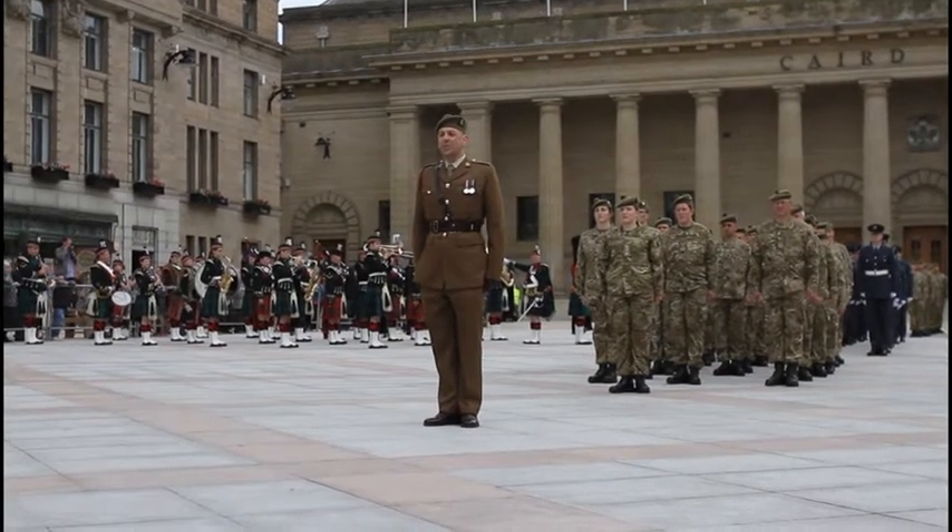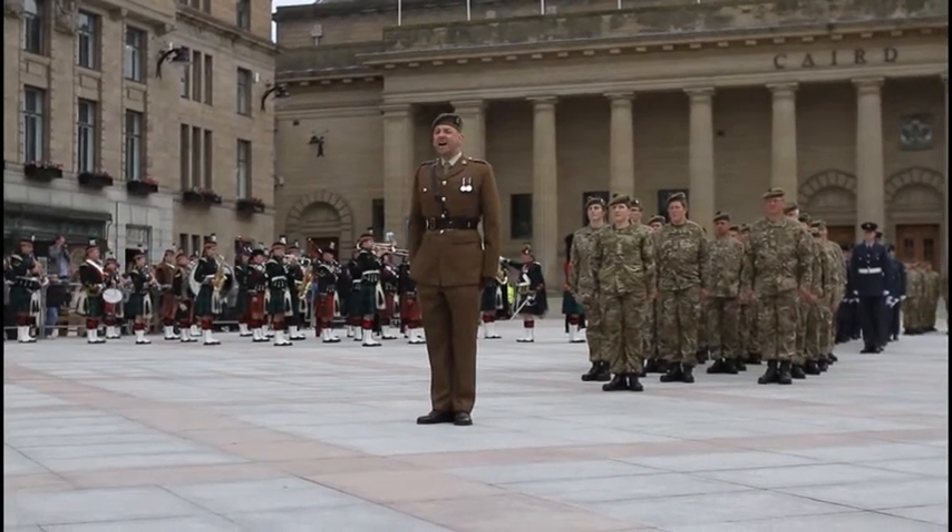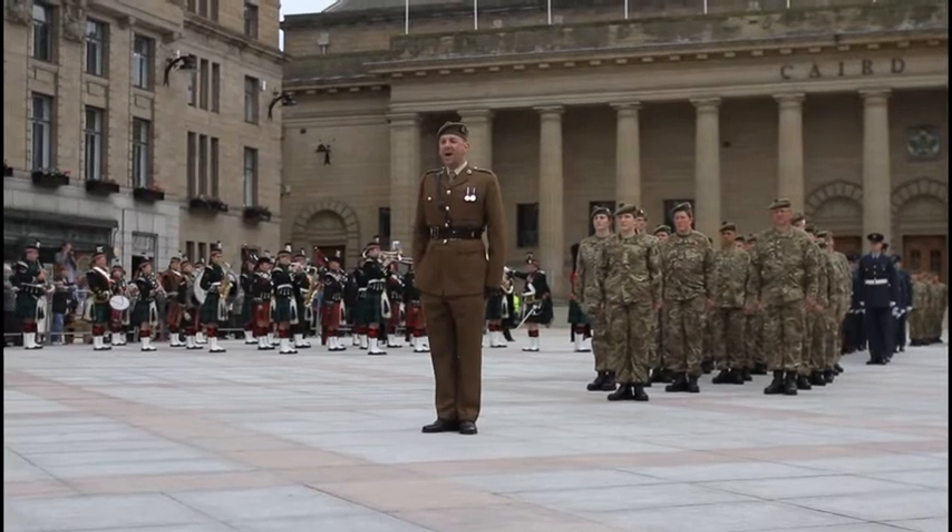In column of route, by the left, quick march!